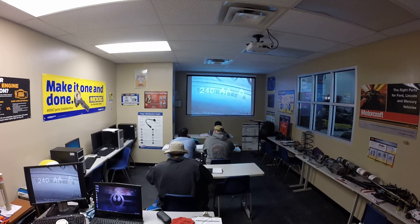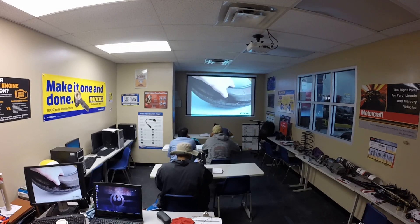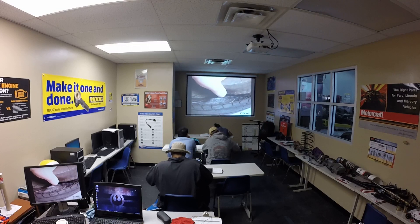The temperature rating of a tire is a letter-based rating from a controlled step speed test. The possible ratings are A, B, and C. The rating measures how well the tire dissipates heat and how well it handles the build-up of heat. Excessive heat build-up can reduce tire life or even lead to tire failure. However, while temperature plays a role in the speed capability of a tire, it is not the only factor.